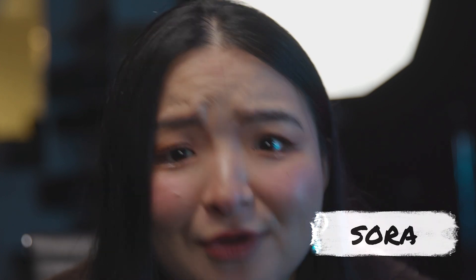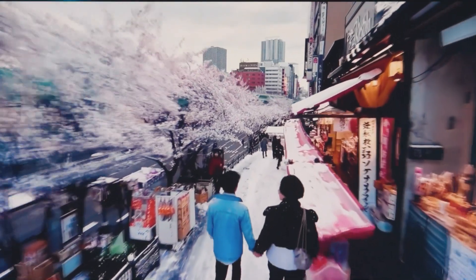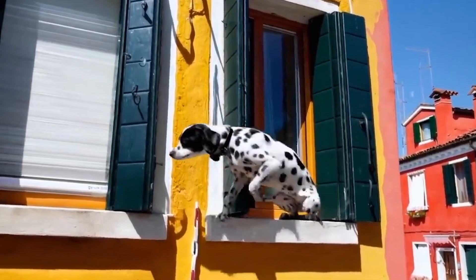Have you seen Sora, the new OpenAI tool for text to video? It can generate scenes so realistic that you will have to look twice to realize they are AI generated.